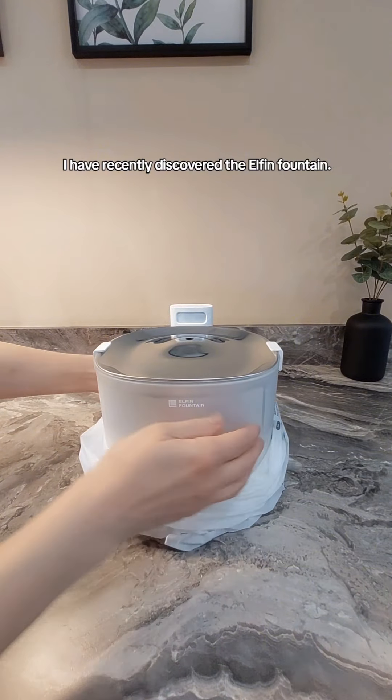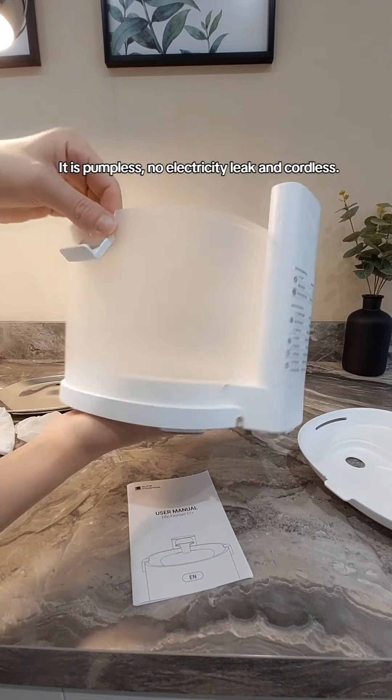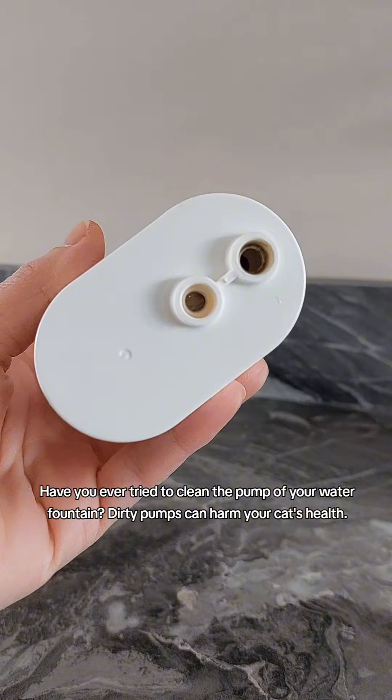I have recently discovered the Elfin Fountain. It is pumpless, no electricity leak, and cordless. Have you ever tried to clean the pump of your water fountain? Dirty pumps can harm your cat's health.